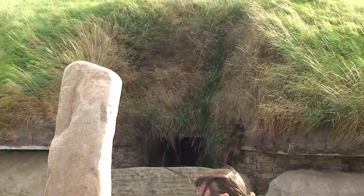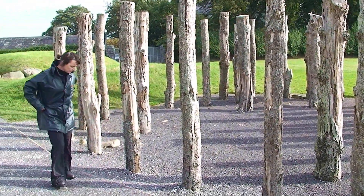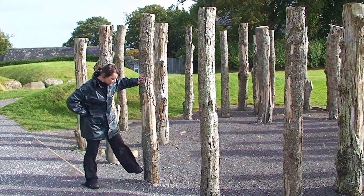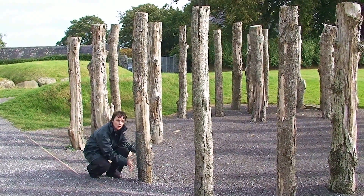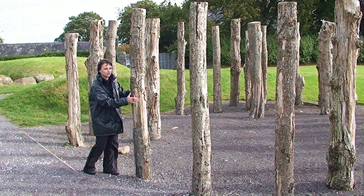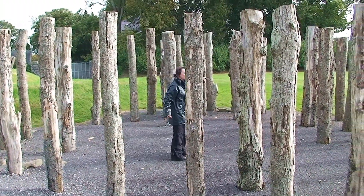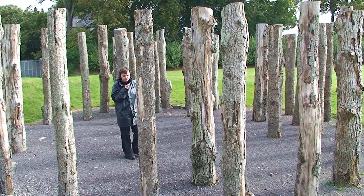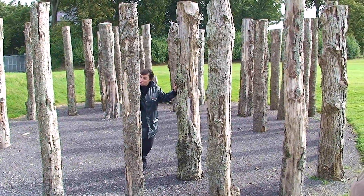What about Stonehenge? This woodhenge, firstly, is reconstructed. They found 33 post pits belonging to huge oak beams — they used oak beams to reconstruct it, though the original oak beams at that time would have been much bigger. The entrance facing east is called a woodhenge or a grooved ware pit circle. It is dated 4,600 years old.